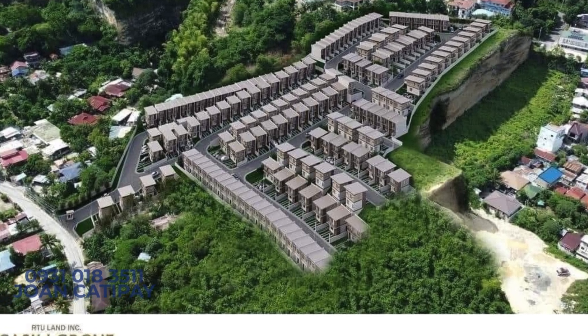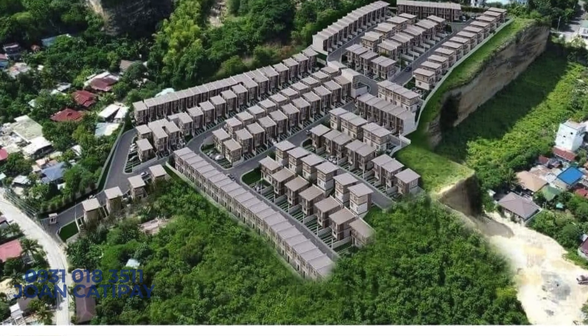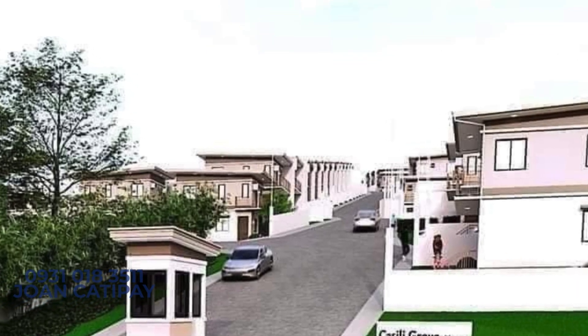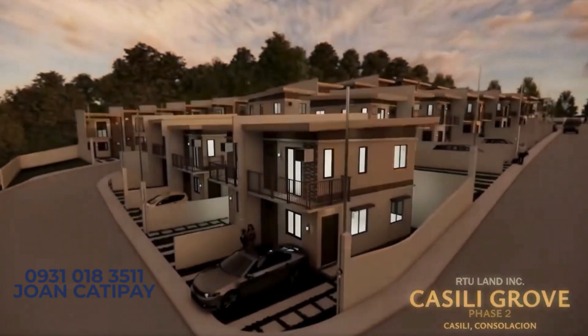Hey there, it's Joan here, your friendly real estate broker, and I've got an incredible opportunity for you. If you've been searching for the perfect home in Cebu, listen up because this one might just be your dream home.